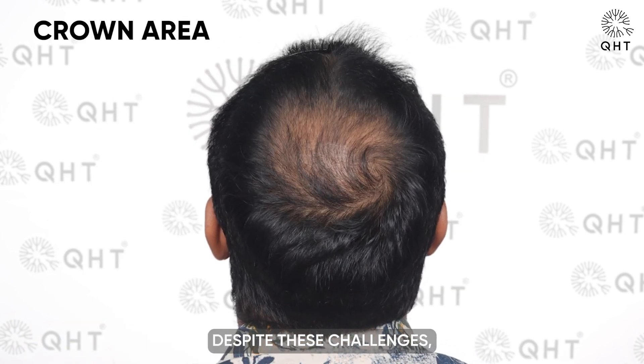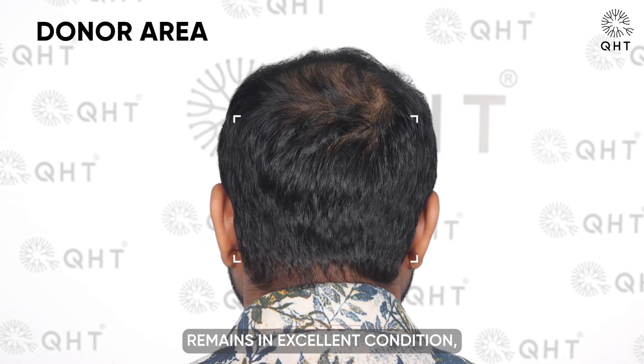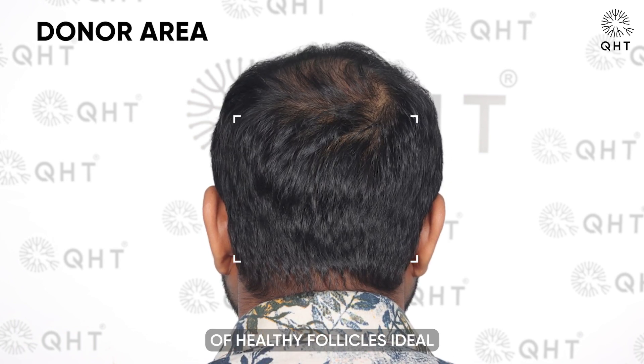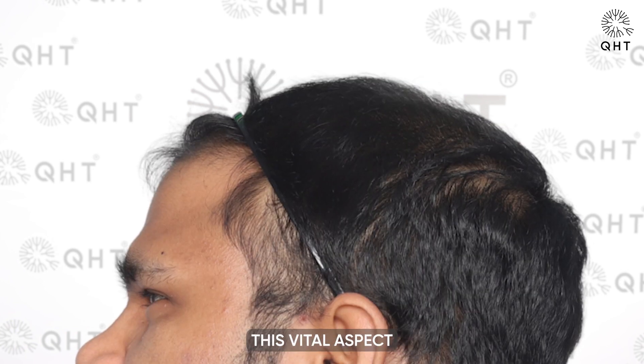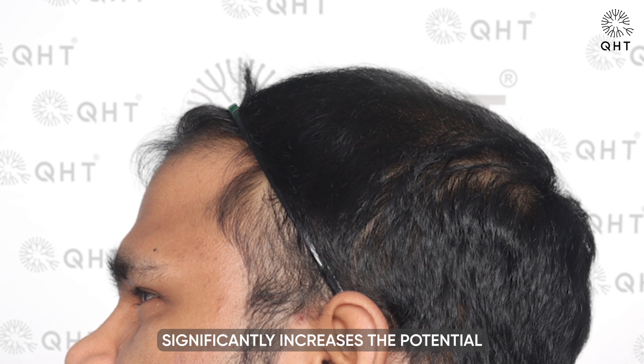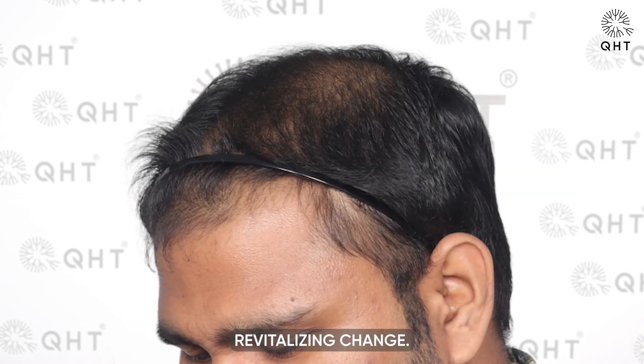Despite these challenges, there is a silver lining. The patient's donor area remains in excellent condition, offering a reservoir of healthy follicles ideal for transplantation. This vital aspect significantly increases the potential for a successful hair transplant, promising a revitalizing change.